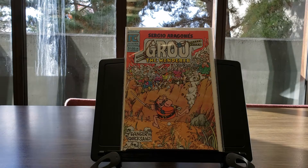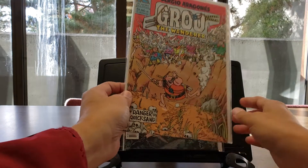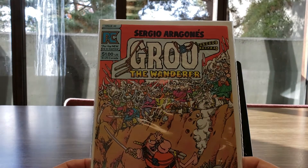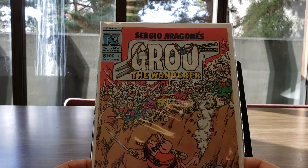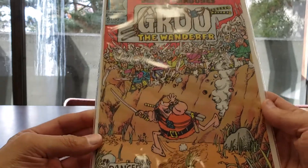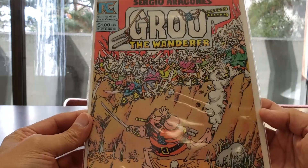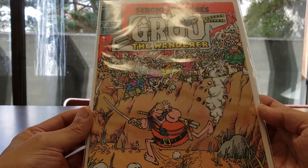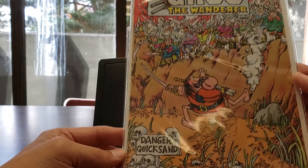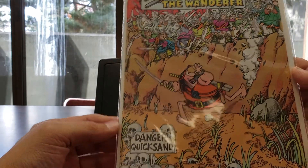Next up is Groo the Wanderer. For those of you who've been watching my channel for a while, this is actually a pretty funny book. As you can see right here, he thinks he's getting the best of them — they all stop and he's putting his hand up like, 'nah, you can't get me.' And then there's quicksand. Good old Groo.